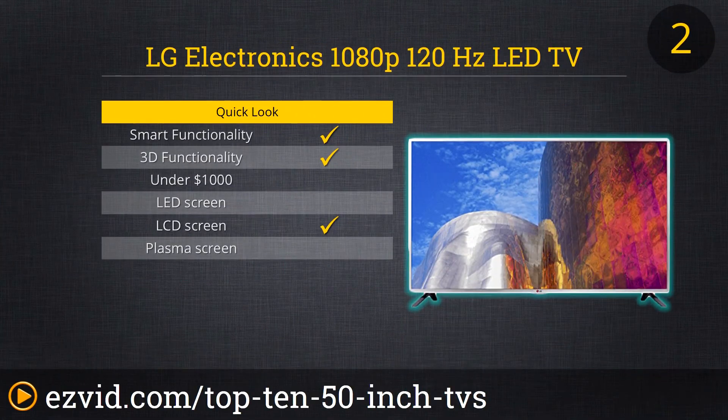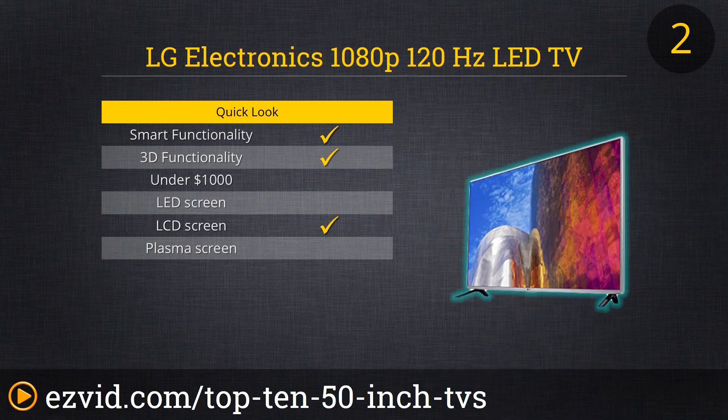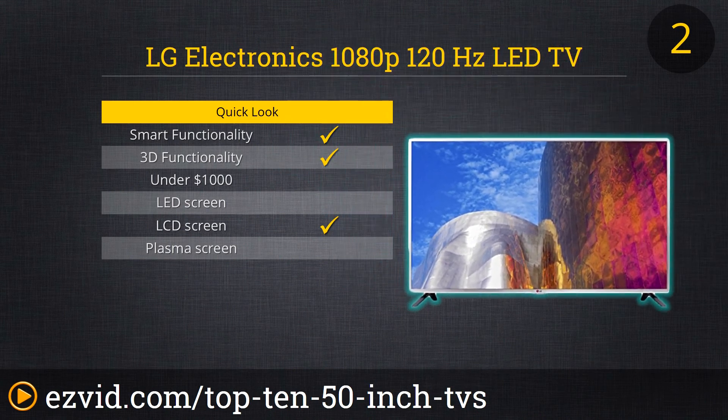This LG TV takes our number 2 spot because it is an excellent bare-bones modern television. It has a responsive menu and gamers have no problem with lag. It has direct LED backlighting and a 120Hz native refresh rate. It has two HDMI ports, one USB port, one component, and one composite. The audio is crisp with a good amount of bass and volume. This TV is energy efficient and 6-month financing is available to those who qualify.